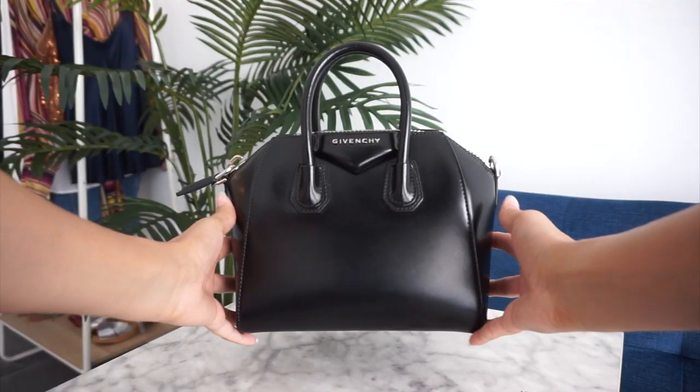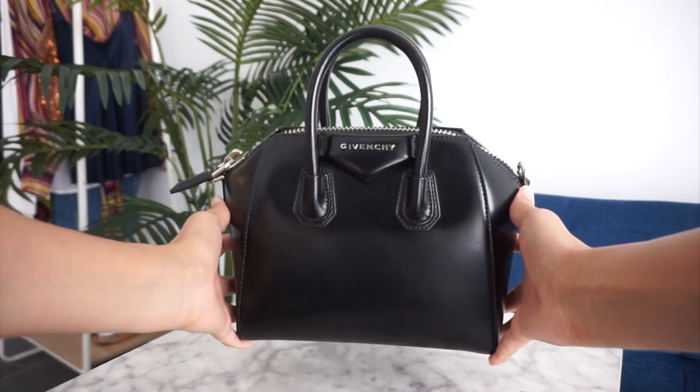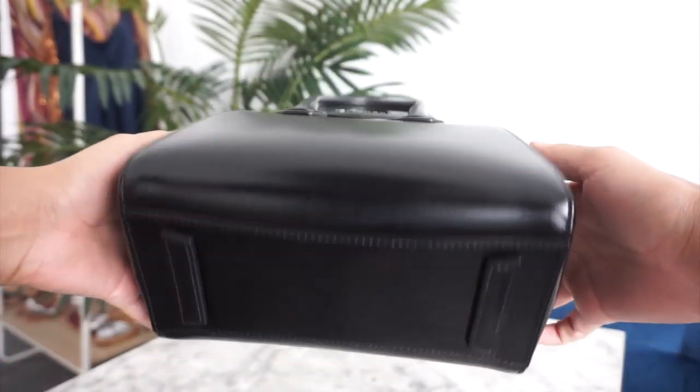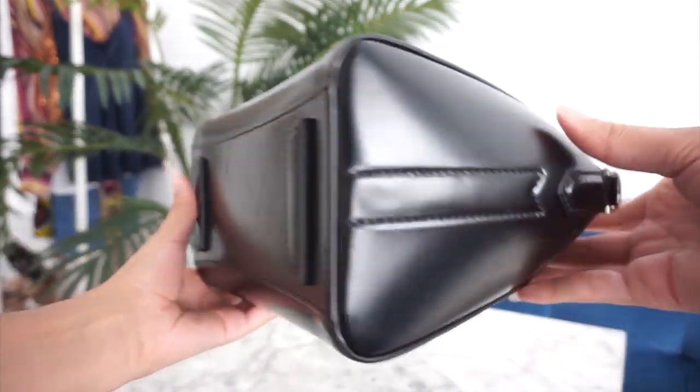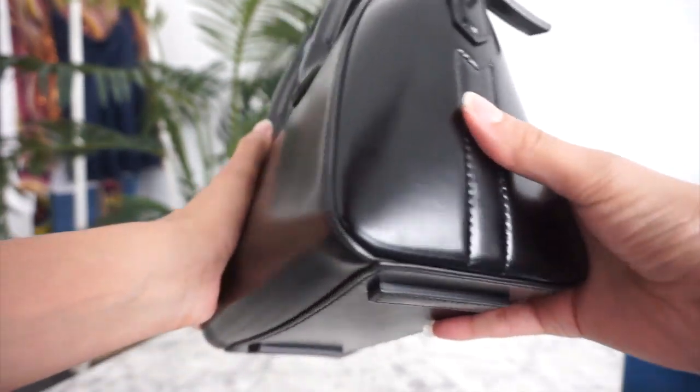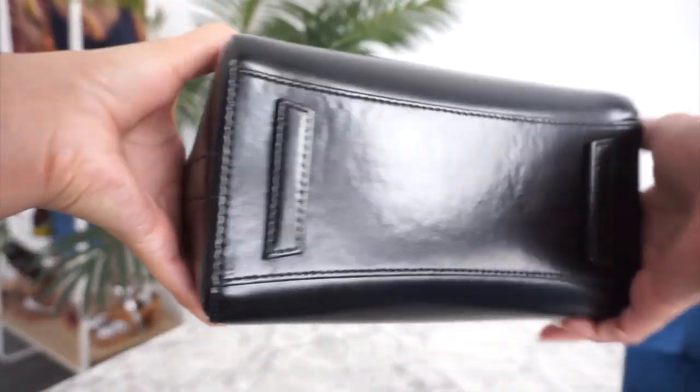This video is not going to take too long because I have some great news. The Givenchy Mini Antigona in this material is literally a godsend. I'm just going to show you in a cutaway what this bag looks like a year and three months post-purchase. I've carried this bag two to three times weekly throughout this whole time it's been in my collection. So this bag is not a bag that gets spared in my collection by any means.